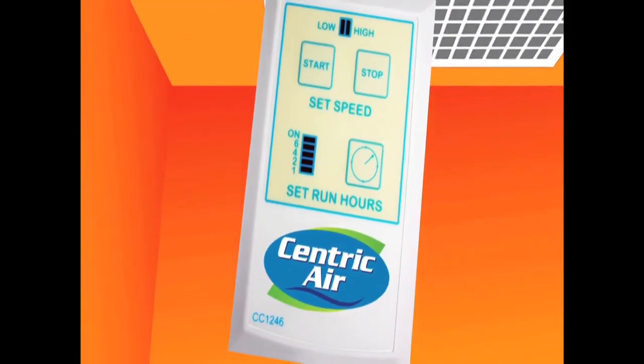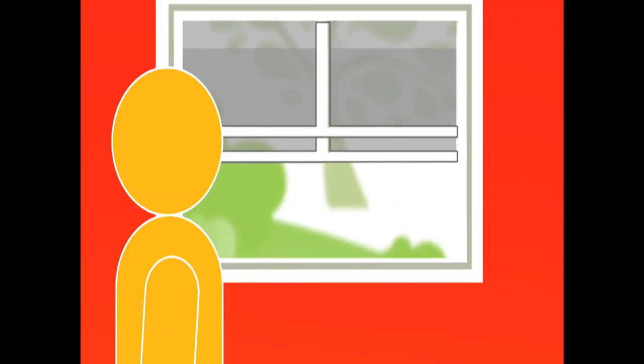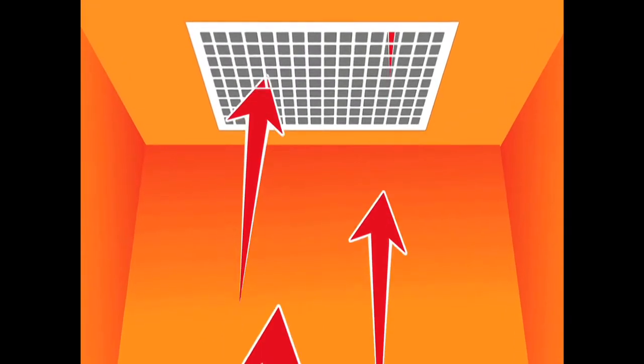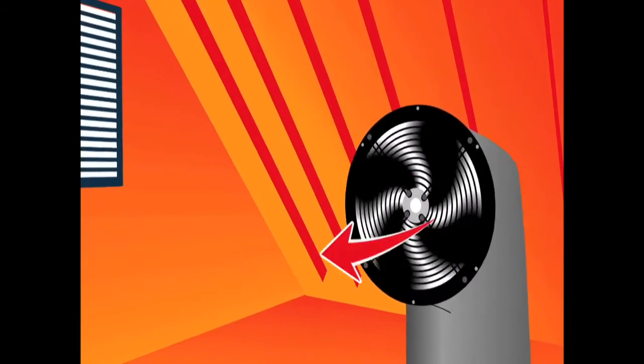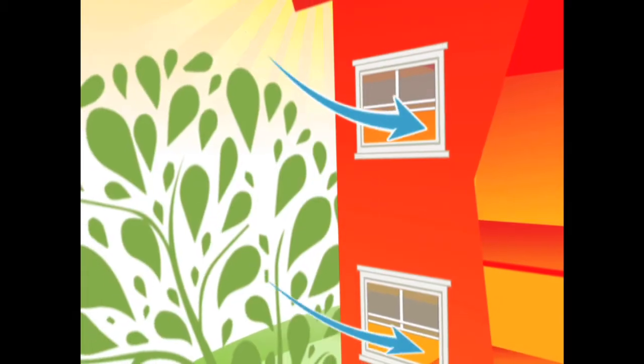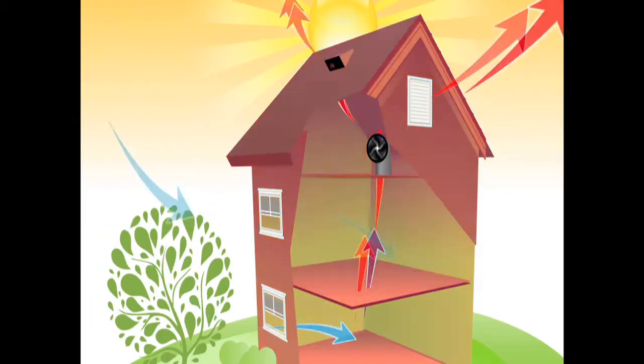But what if you had a Centric Air whole house fan? Watch what happens. You simply open up a few windows and turn on the fan. The fan is mounted in your attic where most of the hot air is trapped. The hot air in the home is sucked into the fan and pushed into the attic and out the attic vents. At the same time, the fresh, outdoor, cool air is drawn in, dramatically lowering the temperature in the home.